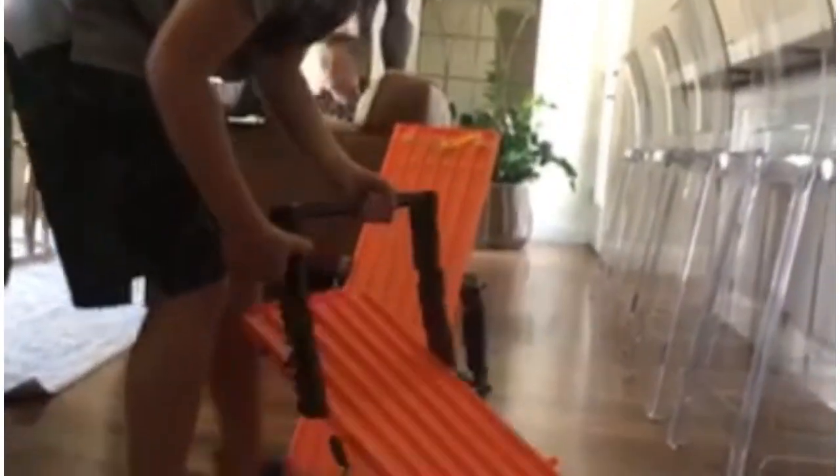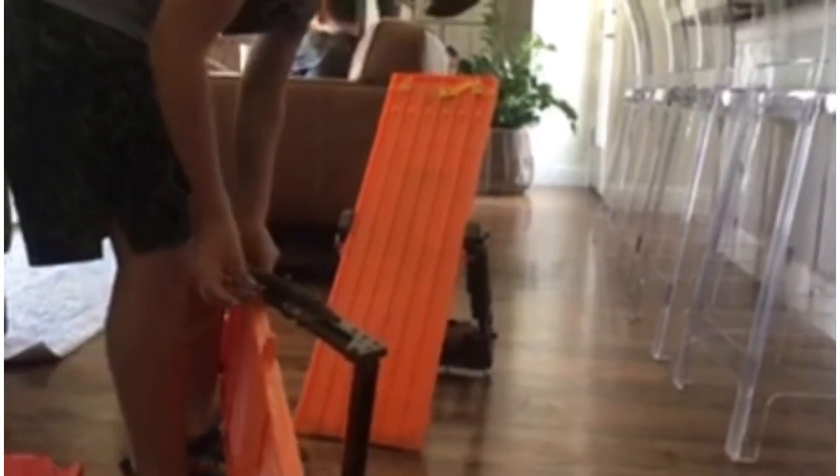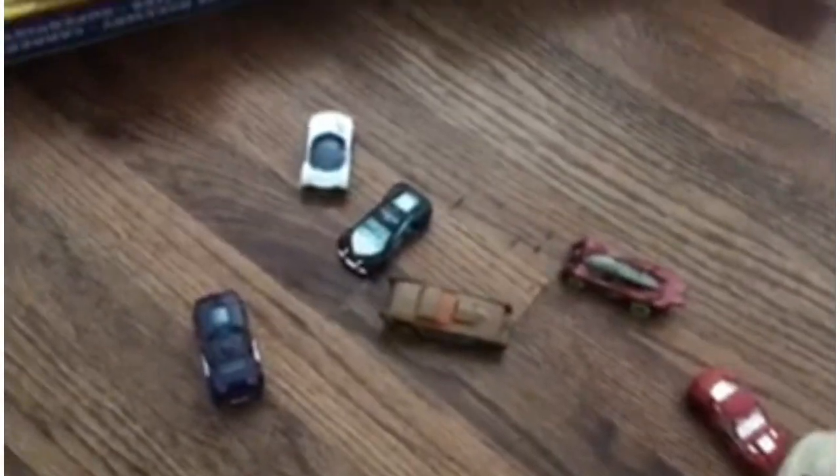We used to have one, but 2020 happened and we had to get rid of it because it was taking up too much space, and we lost it. So now we just bought a new one, and we are super excited to do our first race on it. Here are at least six cars right here.